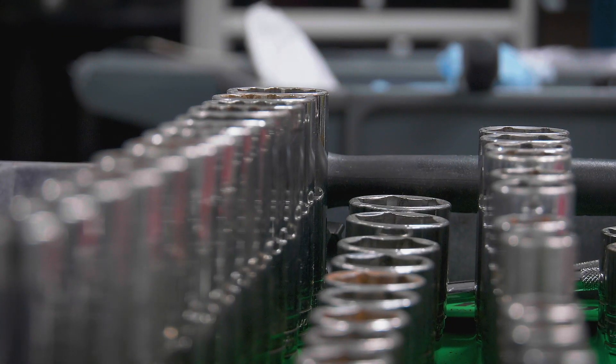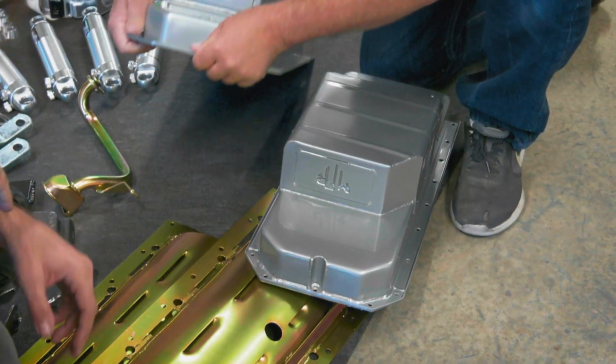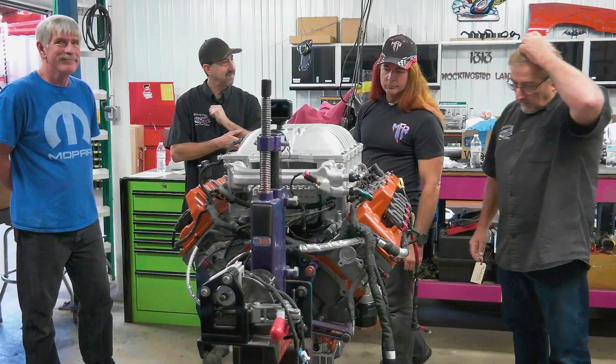Do you foresee any big problems converting this over? I know it's similar in many ways, but the oil pan, like we talked about, is different. What seems like it's going to be a hidden surprise is going to be some of the plumbing related to the supercharger. But I doubt it's anything we won't be able to overcome.